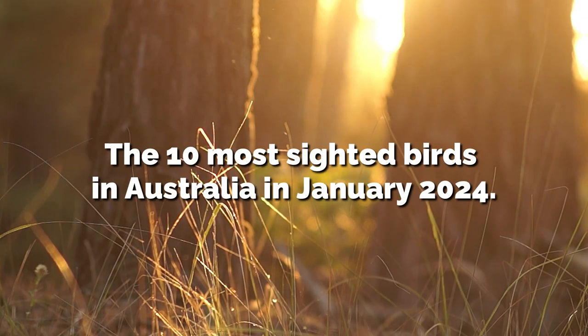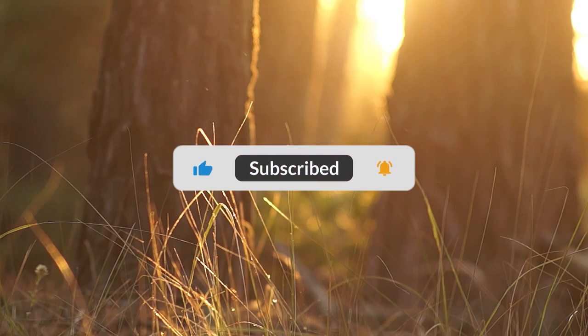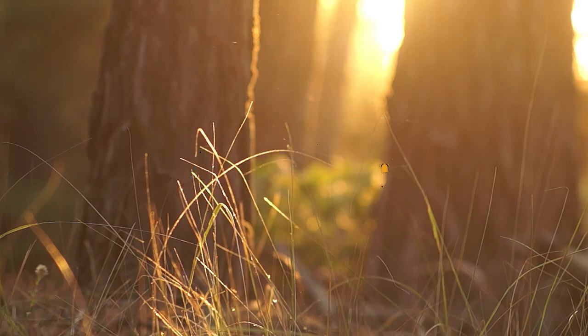This is a list of the 10 most sighted birds in Australia in January 2024, and the first one on the list may surprise you. If you like this kind of content, enjoy the video, subscribe and turn on notifications.